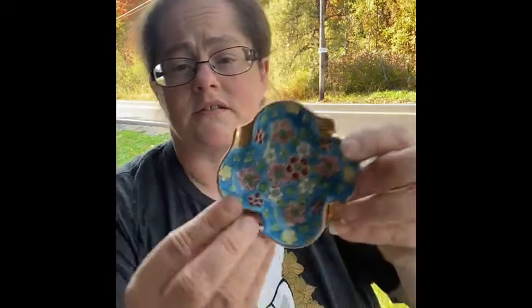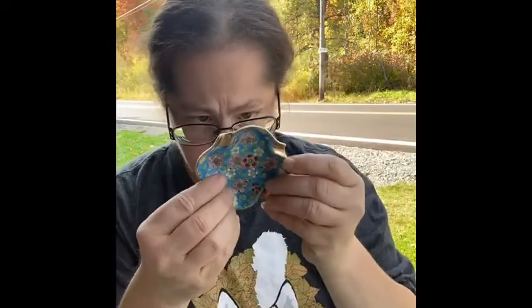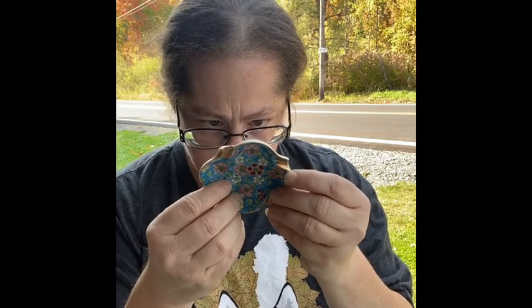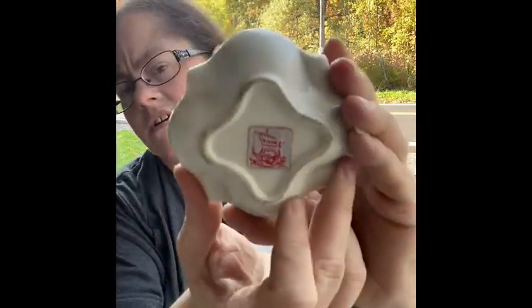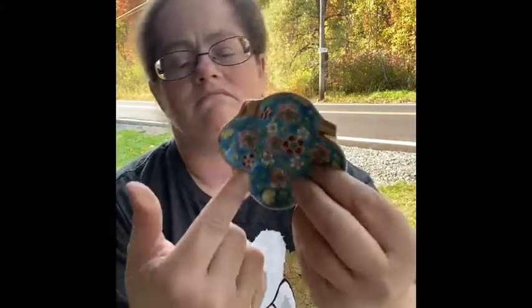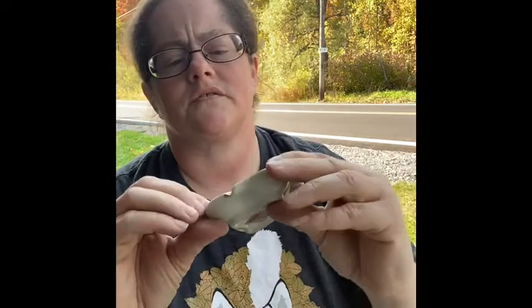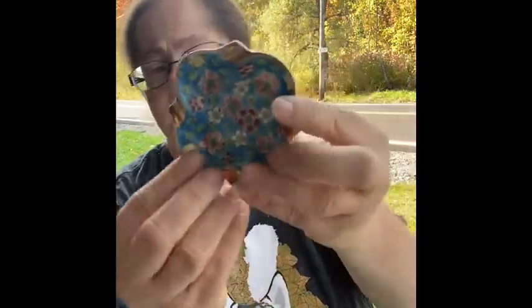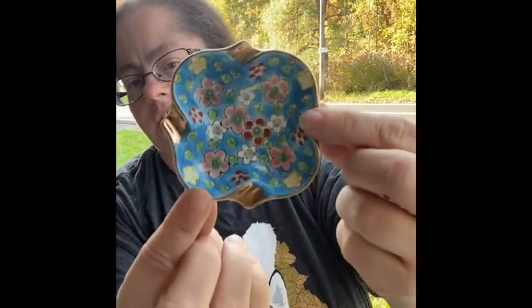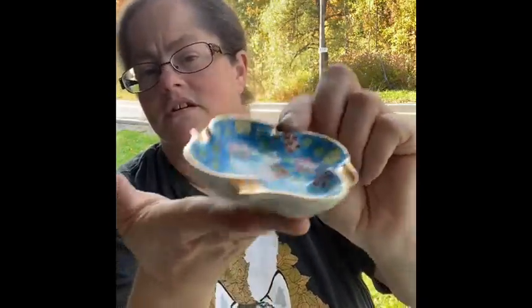I saw this dish and it is gorgeous — it's actually a Viking Import for Japan. It may be a holder for chopsticks, but it's just beautiful as a little trinket tray or dish. Just a cute little tiny thing.